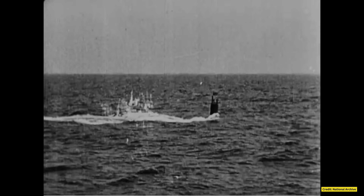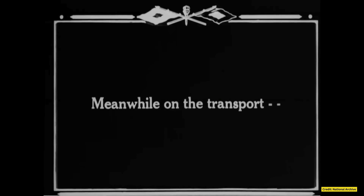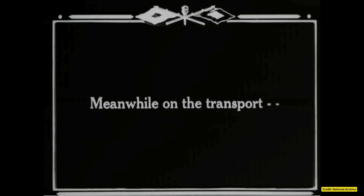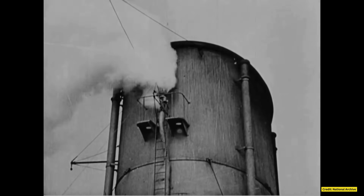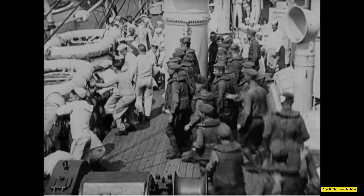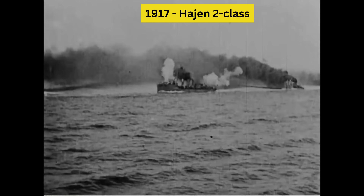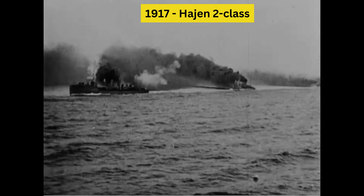At the height of World War I, during the summer of 1915, engineers from the Kokkums Shipyard in Malmö returned to Sweden with new submarine blueprints acquired from the Fiat Shipyard in Italy. That autumn, work began on three new submarines in the Heian 2-class, which marked a significant advancement in Swedish submarine design. Larger than their predecessors, the Heian 2-class was equipped with four torpedo tubes, greatly enhancing its offensive capabilities.